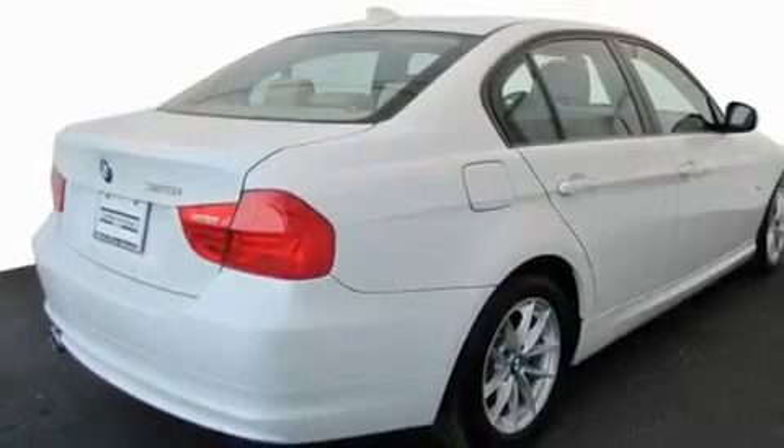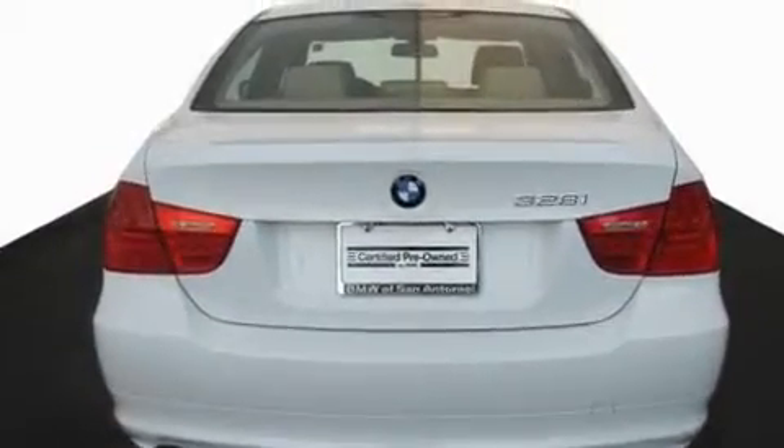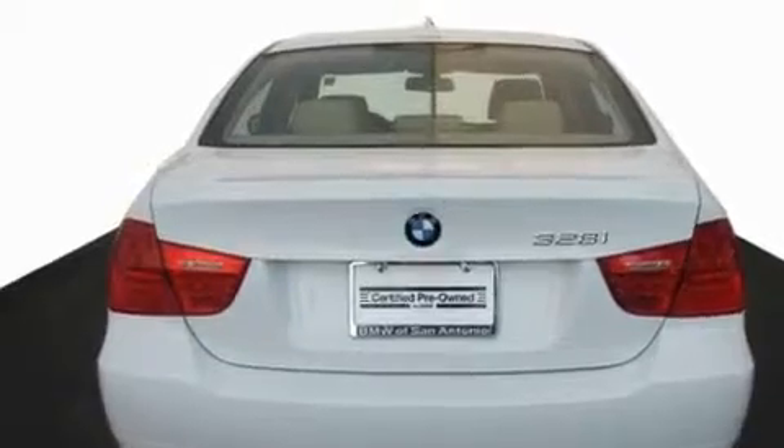Its top features and packages include the premium package, dual power seats, a navigation system, a leather interior, and a multi-link rear suspension.